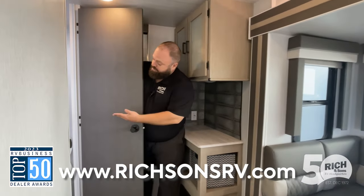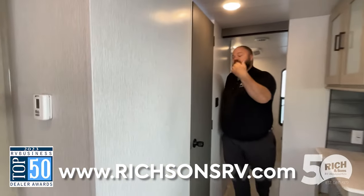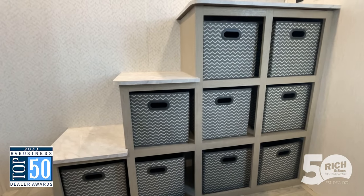There's a spot for the coffee pot, and the bathroom is right here with a quick escape to the outside — really great for the kiddos. Then come back here into the bunk room.